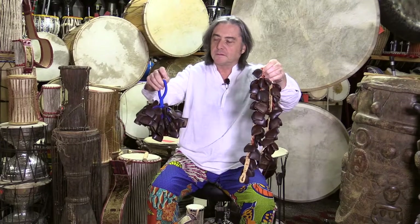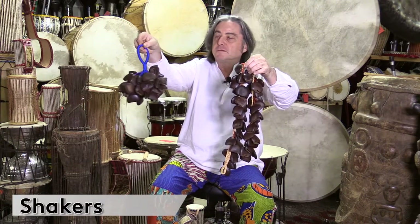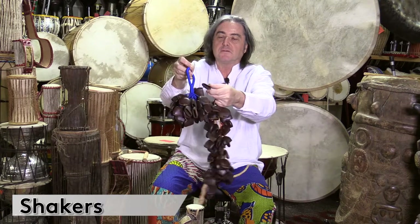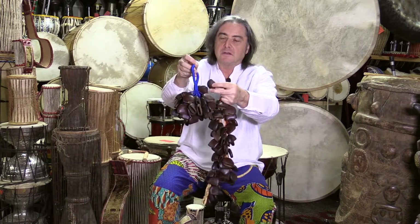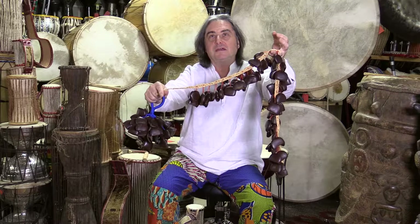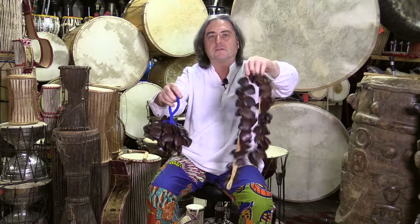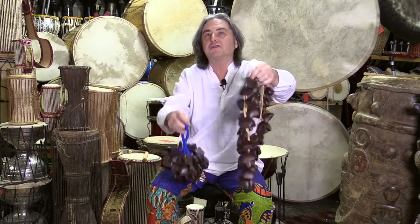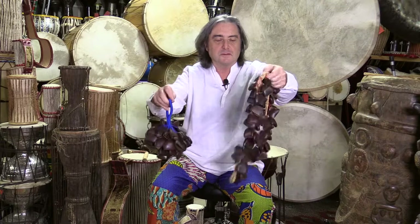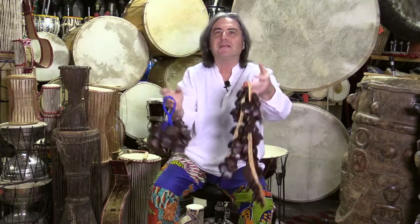Two other types of shekeres or rattles: one that you can hang, made with some fruits — these are actually fruits from a plant; they dry and they look like this. The same fruits, this one is something that you can tie around your legs or around your waist. Very nice sounds, very nice type of textures. This is also very common to use in the beginning of some movies.